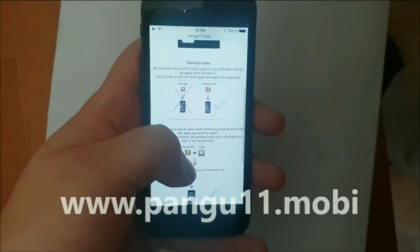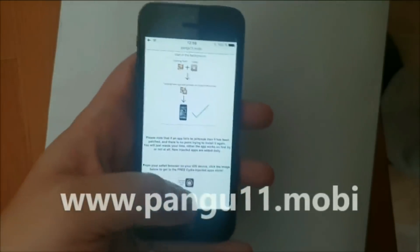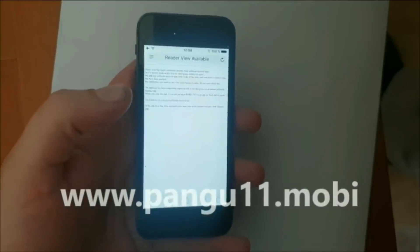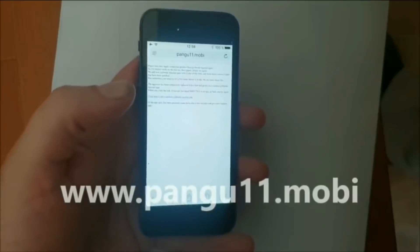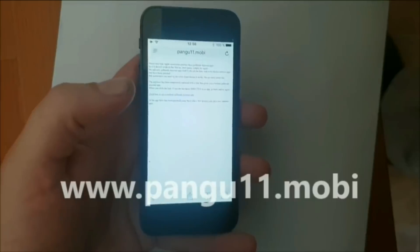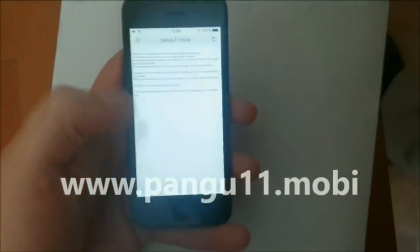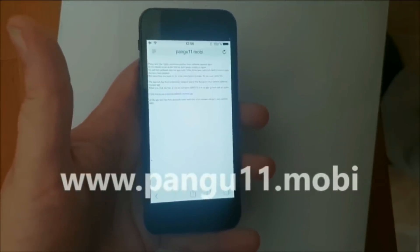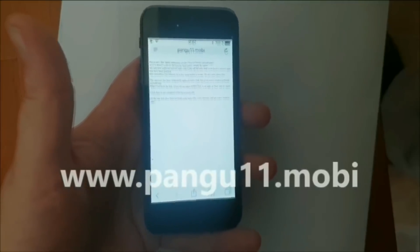So head over to pangu11.mobile, and scroll to the bottom, and click this little icon here to get to the free jailbreak injected app store. Now, there are no surveys or human verifications or any form of payment or any crap like that. If there is anything like that on a site, then it's fake, then it's not a jailbreak. If a window pops up asking you to verify that you're human by doing a survey or adding a credit card, it's a scam. So don't do it. Jailbreaks are always free and direct, nothing else.